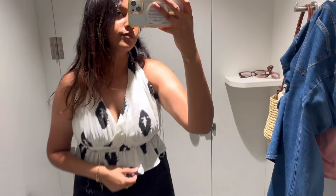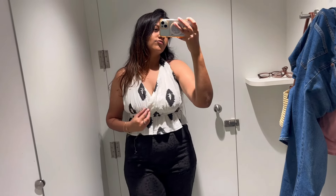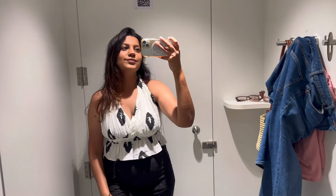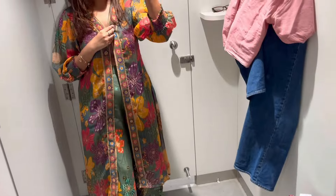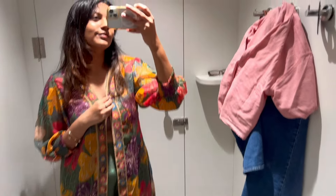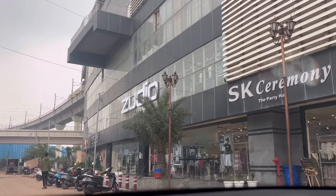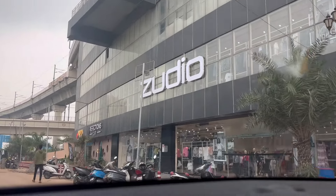I tried a coord set — a short top with pants — the top was 5.99 and the pant was 5.99, but the pant was small so it didn't fit. This halter neck top for 5.99 rupees was a little too revealing for me, so I didn't try it. Then I tried this plazo with a shrug for 5.99 rupees each. Do let me know in the comments which collection you liked, and thank you for watching. If you liked this video, please like and subscribe — I'll see you tomorrow!